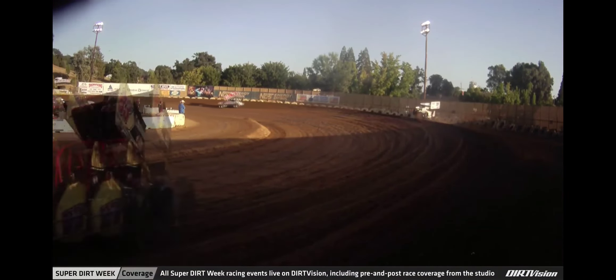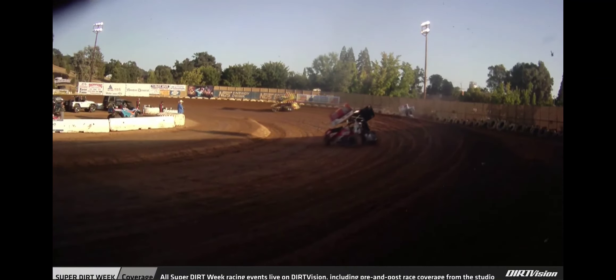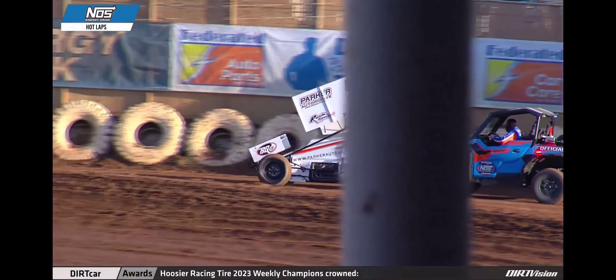Take a look at the replay from Dirt Vision and see him just slide through the cushion and get over the banking, get into that tire barrier, lifting the front end up off the ground. The car is actually able to roll away from the accident scene.